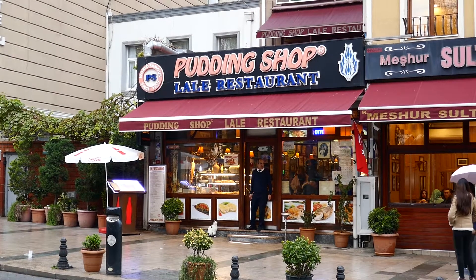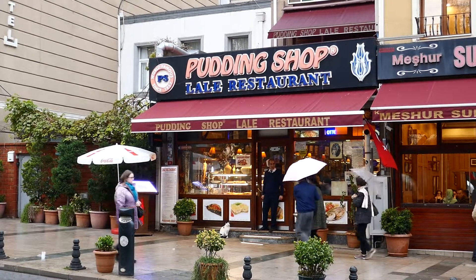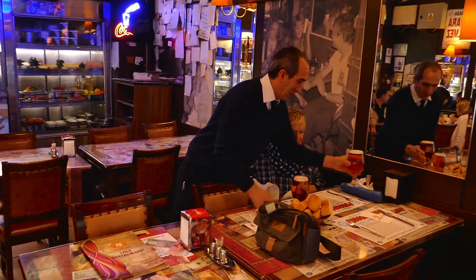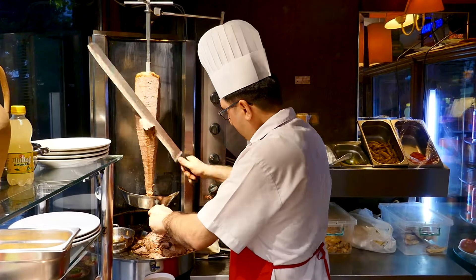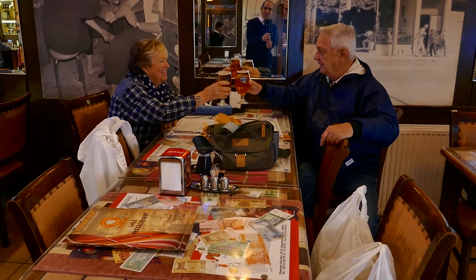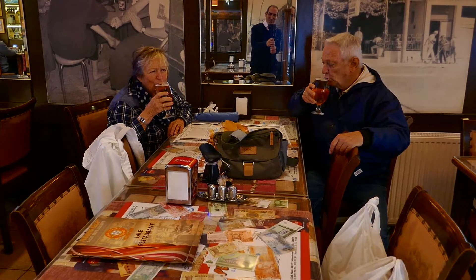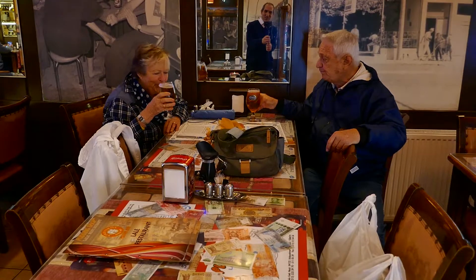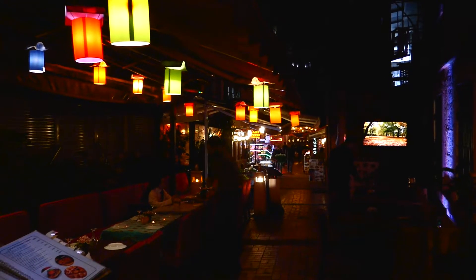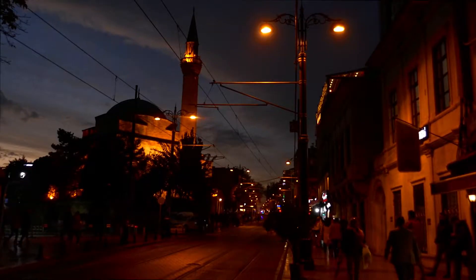We had our last meal in Istanbul at the Pudding Shop, a popular meeting place for beatniks and later hippies and other travellers in the 1960s. It got its colloquial name from word of mouth among foreign travellers who couldn't pronounce its proper name but remembered the great selection of puddings sold there. We ended with a last stroll through colourful, vibrant sidewalk restaurants and iconic mosques.